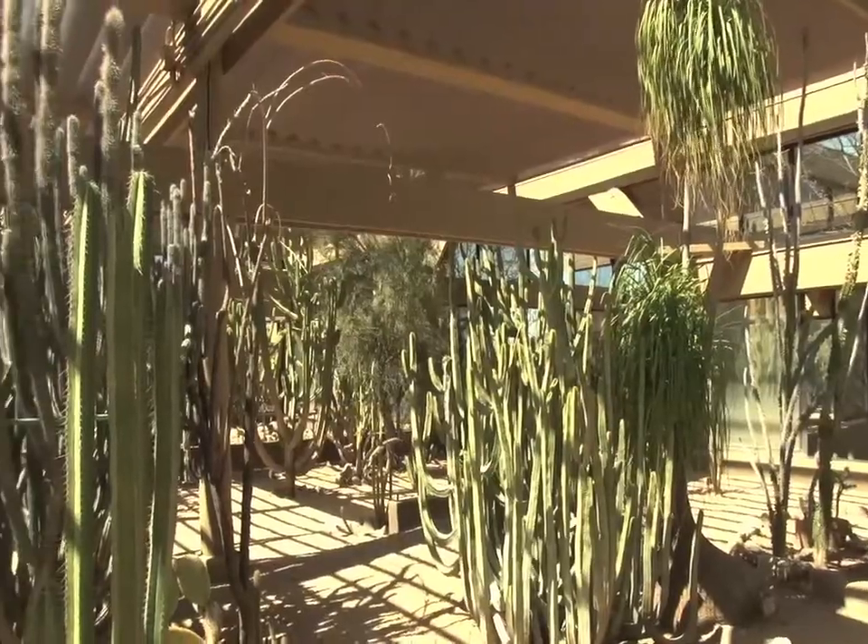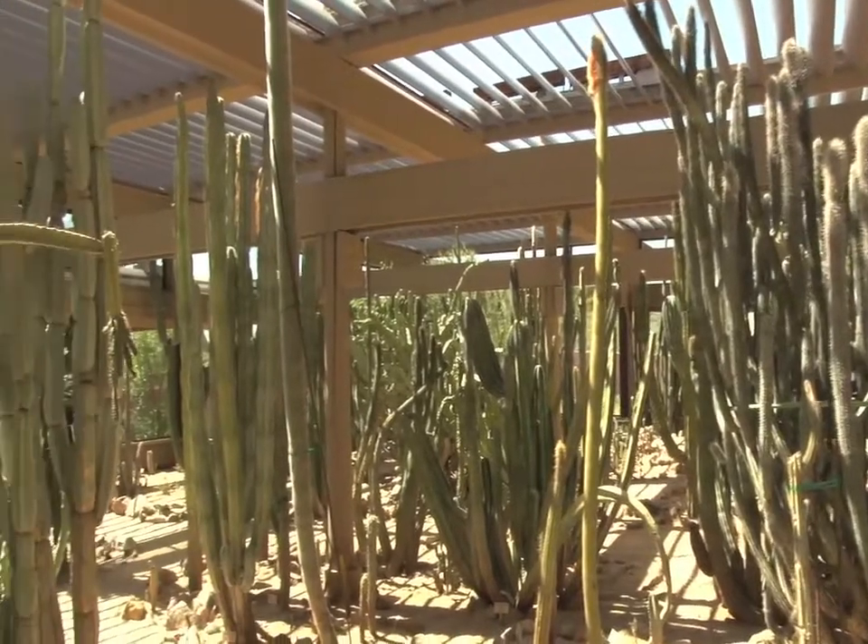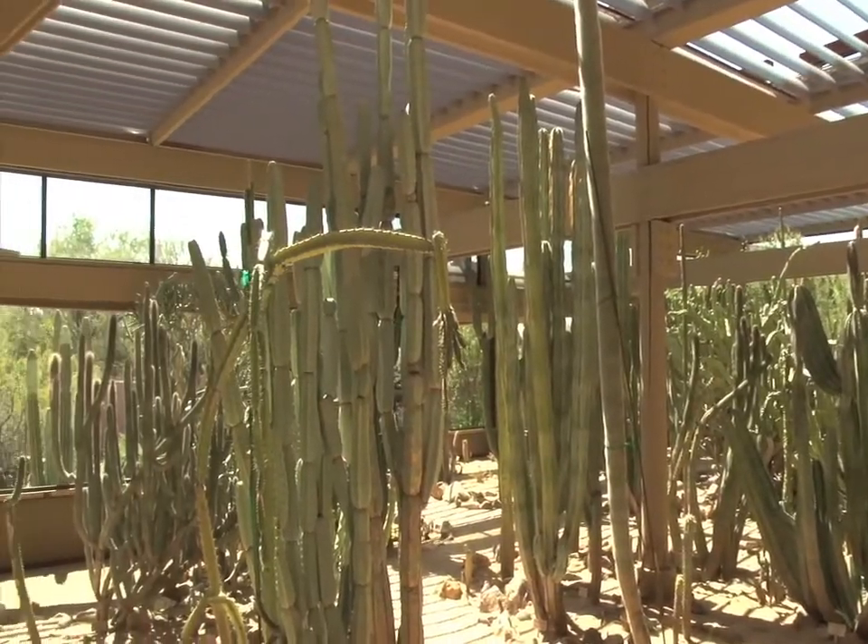The cactus pavilion is a 6,000 square foot structure designed to protect some of the plants that, for example, don't like really cold weather. That building is full of specimen type plants and we have some pretty amazing plants in there that you can't see driving around town.